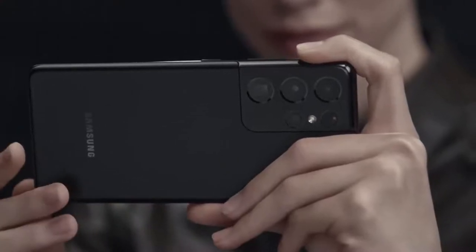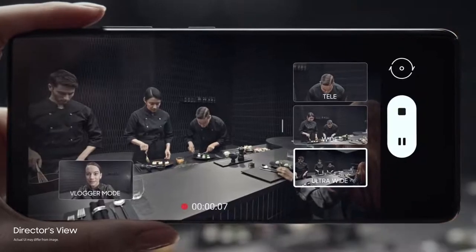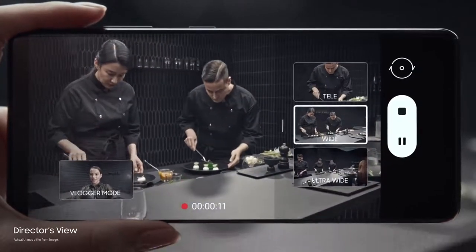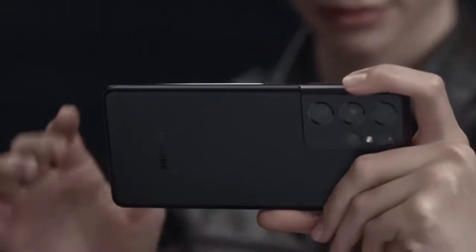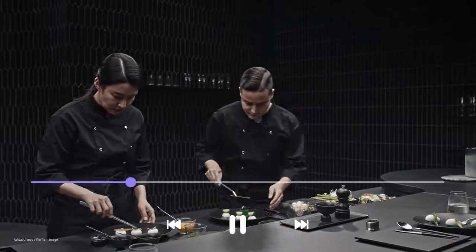Groundbreaking director's view reimagines movie making. In real time, you call the shots. Choose between ultra-wide, wide, and when you want to get up close, tele. Or put yourself in the picture with vlogger mode. It's all covered in one take with unprecedented processor speeds splicing every angle together on the fly.